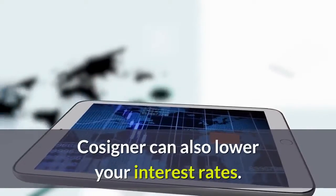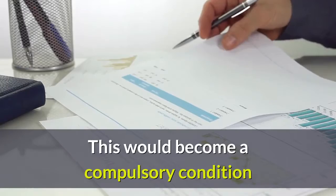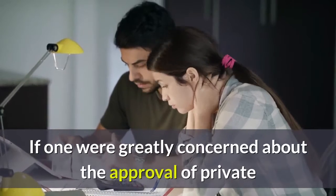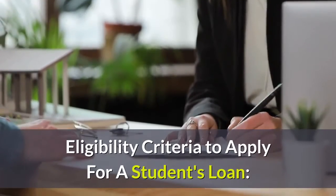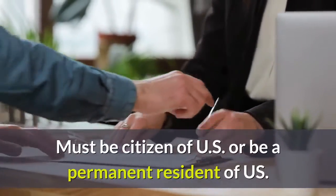Benefits of a cosigner: a cosigner is the one who strengthens the approval of a private college student loan. A cosigner can also lower your interest rates. Having a cosigner becomes a compulsory condition when one does not have 27 months of credit history. If one is greatly concerned about approval of a private student loan, a cosigner would be of great help.